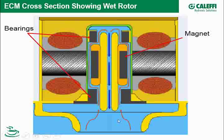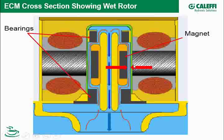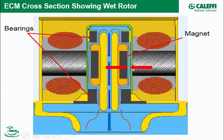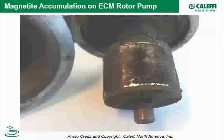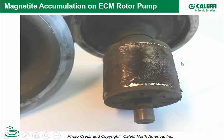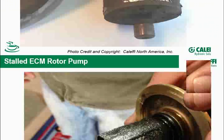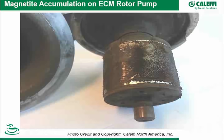The permanent magnet — the closer it can get to the stator, the more efficient the pump can be. Manufacturers are trying to keep that distance very thin, but you have to have enough gap to allow water and anything in it to flush through. Iron oxide can accumulate on the rotor, creating drag. Here's an example of a permanent magnet rotor we pulled out — you can see the iron oxide accumulation.